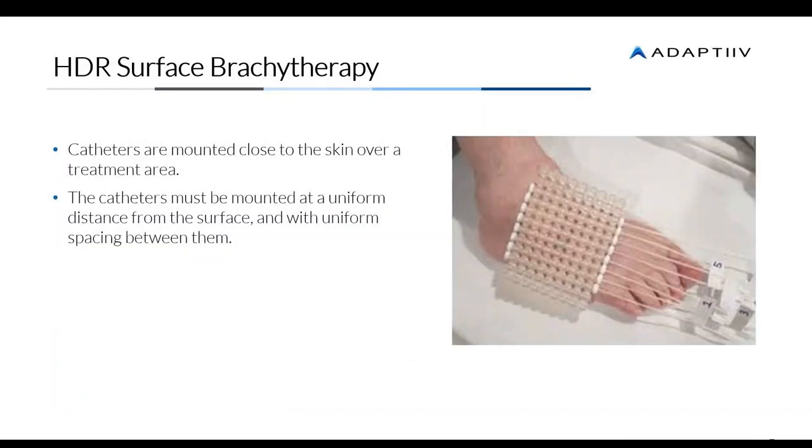Looking at traditional methods of brachytherapy — the Freiburg Flap, for example — catheters are mounted close to the skin and a source is used to irradiate the area. These catheters are mounted at a uniform distance with uniform spacing between them. This approach is quite expensive, very time-consuming, and really difficult to conform to patient anatomy. In comparison, our solution is patient-specific, easy to use, and easy to conform to that patient anatomy.